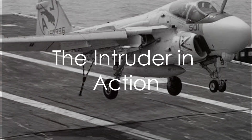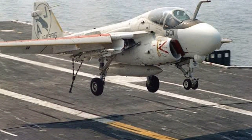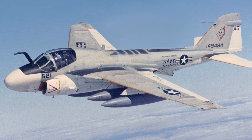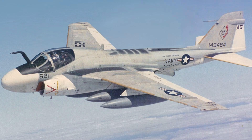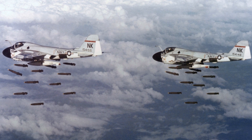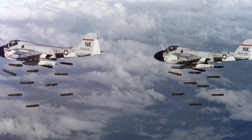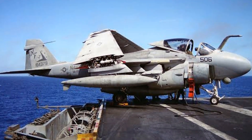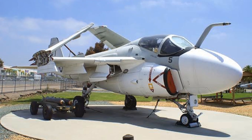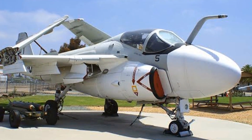Imagine the thunderous roar of twin jet engines, the distinct silhouette of a Grumman A-6 Intruder cutting through the sky. This isn't just any aircraft — it's a twinjet attack marvel, a formidable presence in the theatre of air combat. Witness the raw power of the Intruder as it commands the airspace, a testament to its superior design and development. With every mission it demonstrates its precision, showcasing operational capabilities that are simply unparalleled. The Grumman A-6 Intruder: a symbol of power, precision, and unwavering reliability.